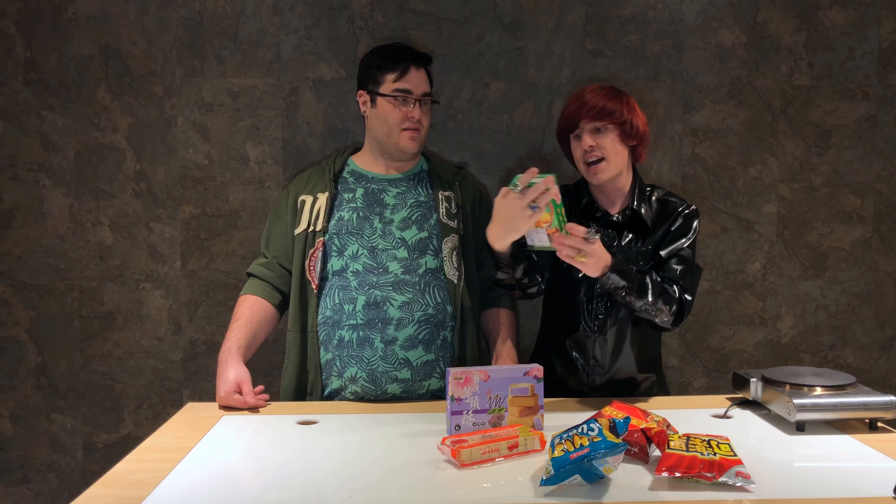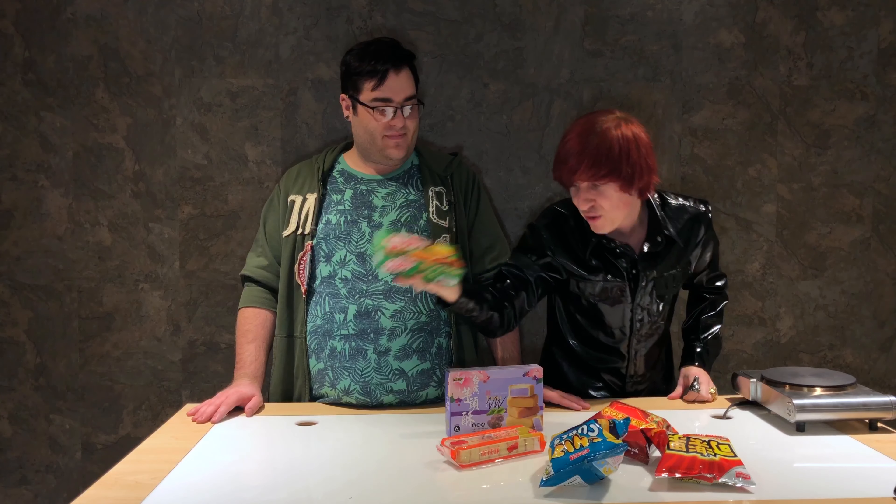So we have the lychee cakes, and then Nate also got some kind of fish cracker-looking thing with a squid on it — it's like a squid baby cracker. I don't know, it reminds me of like pirate SpongeBob or something — different sea animals.